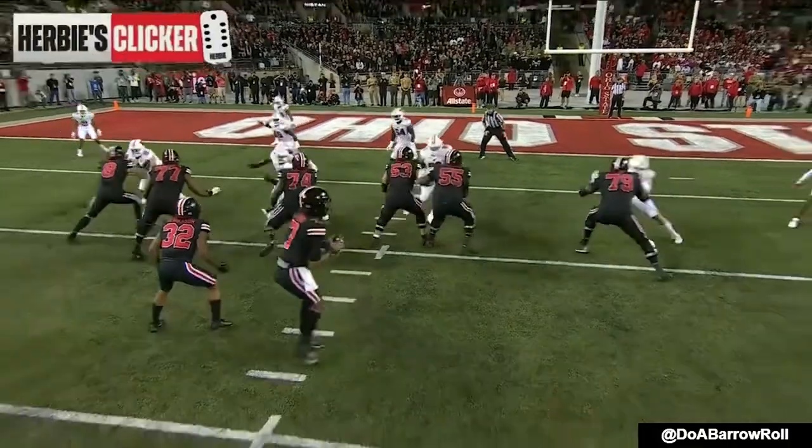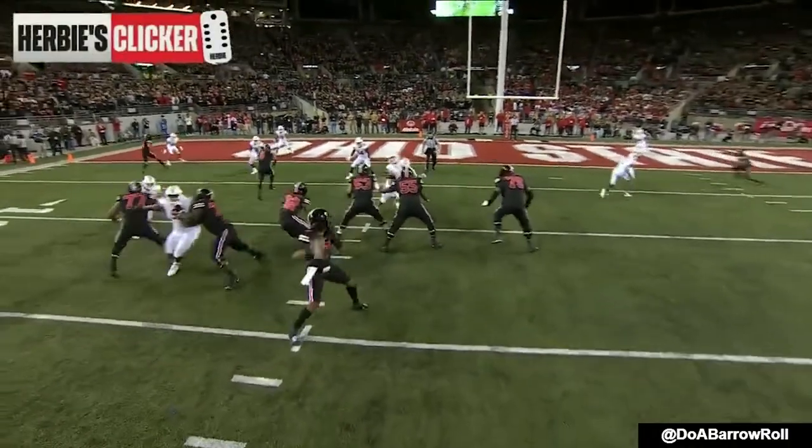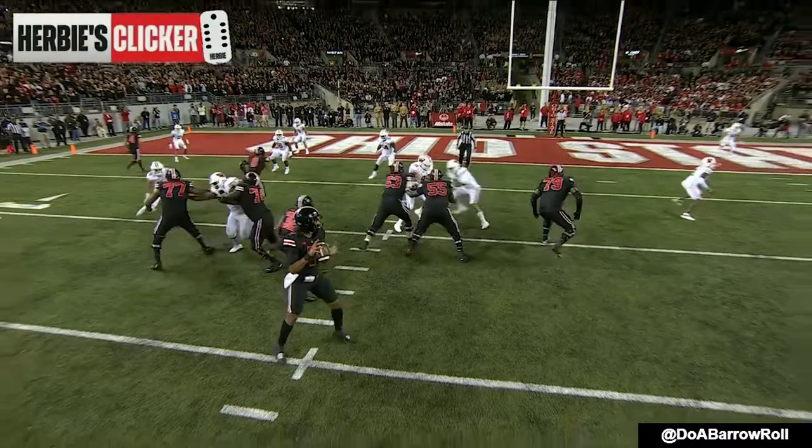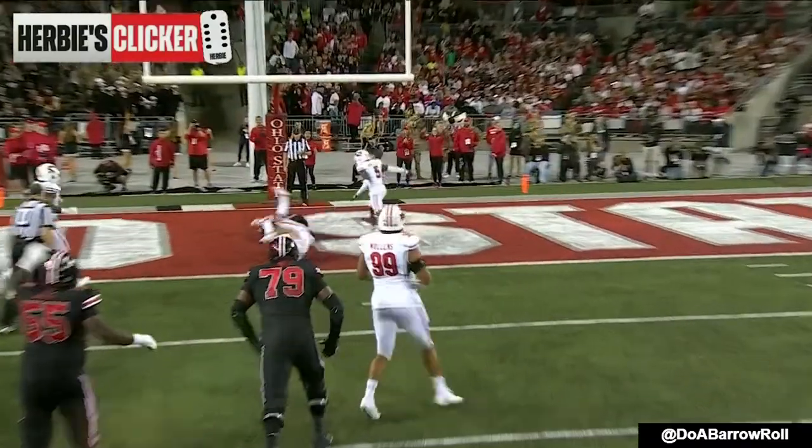Watch Stroud here — he's going to recognize right away at the top. You're going to see this safety, and he realizes it. He's got a good eye and a good feel; he breaks on it.